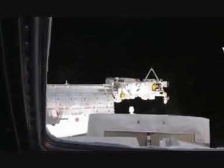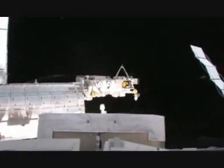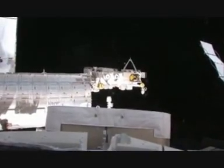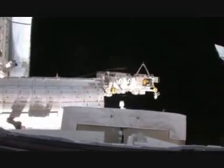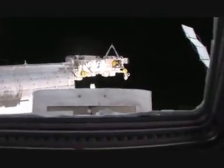In front of that is the JEM exposed facility, where a lot of research and experiments are conducted. There's a robotic arm sticking up — you can just see the end of it — and that arm can actually move things in and out of an airlock at that end of the Japanese module.